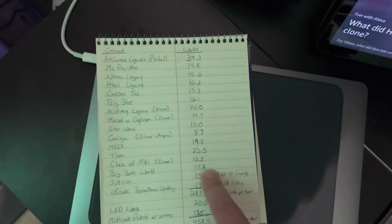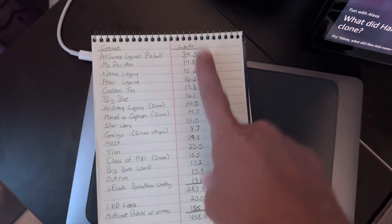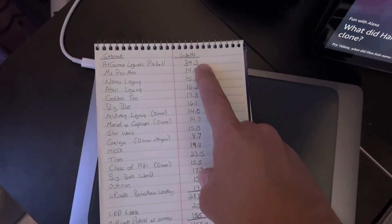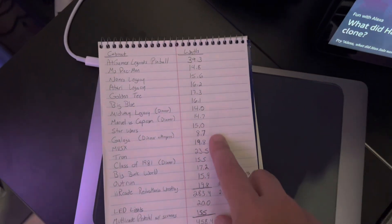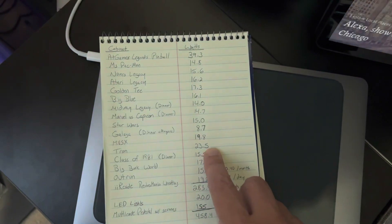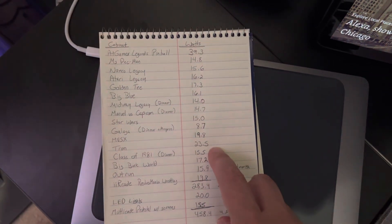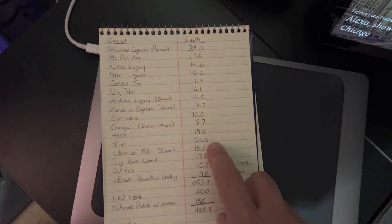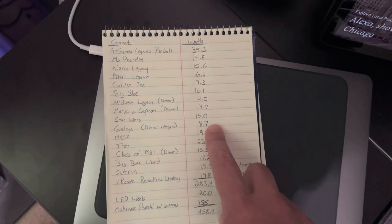The Legends Pinball makes sense because of the dual monitors and the 32-inch screen for the playfield. Tron is the highest usage among the modern three-quarter scale cabinets, which also makes sense given how many lights it has. The Galaga Gen 1 was really surprising.